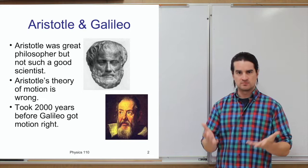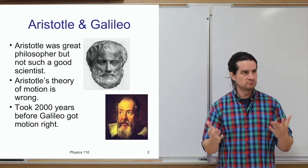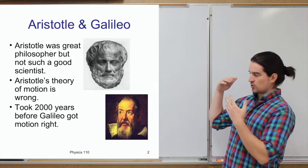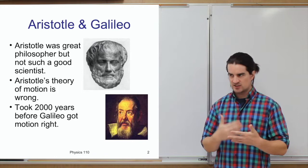It took a few thousand years until Galileo came along and was doing science properly — making hypotheses, testing those hypotheses, using mathematics to describe his theories, results, and predictions. This is one example of how you can have somebody so well thought of, like Aristotle, that his ideas were just taken to be true for a very long time without being questioned.